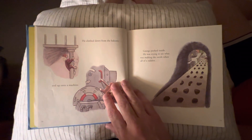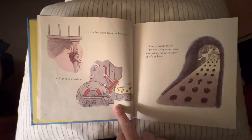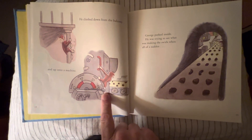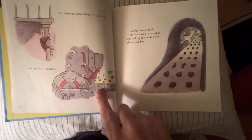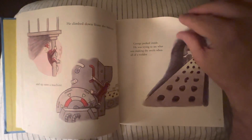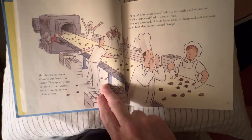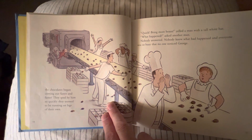He climbed down the balcony and up onto the machine. See what he did? He made it go from slow all the way to fast. George peeked inside. He was trying to see what was making the swirls when all of a sudden, the chocolate began coming out faster and faster. They sped by him so quickly they seemed to be running on legs of their own.